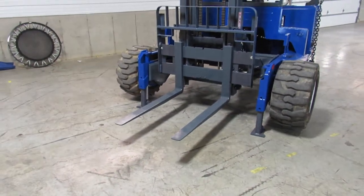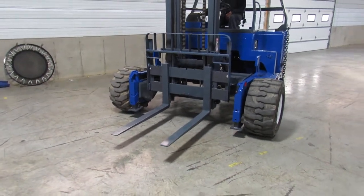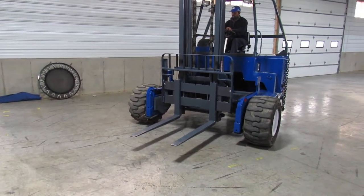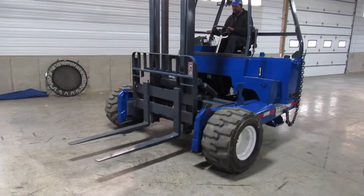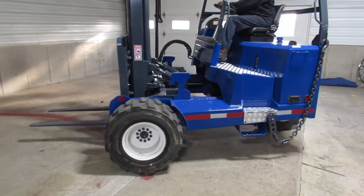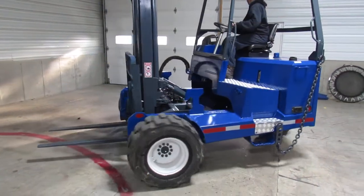There's your outriggers. Now we're going to give you a special treat — we're going to show you how nice these hydraulic motors and pump work. Runs like a kitten, ladies and gentlemen.